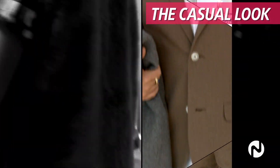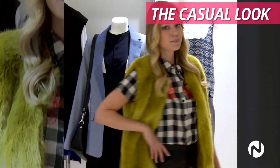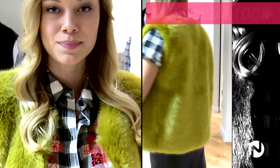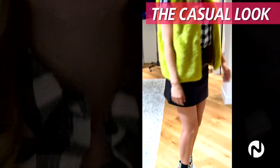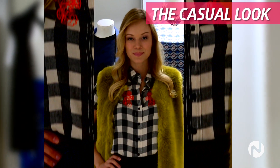We've got our classic plaid, which obviously we see every fall and winter. The green faux fur vest over top — fur seemed to be huge on the runways this year. We also have the black leather skirt. Leather's another huge trend, and she's rocking the animal print shoes.